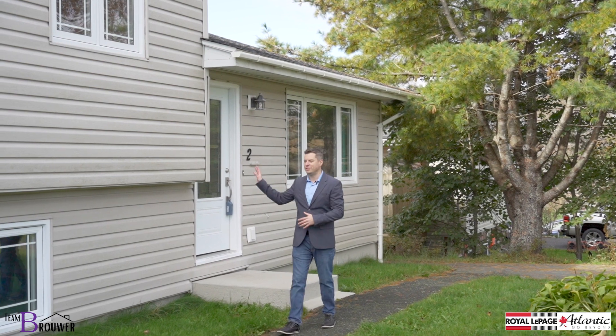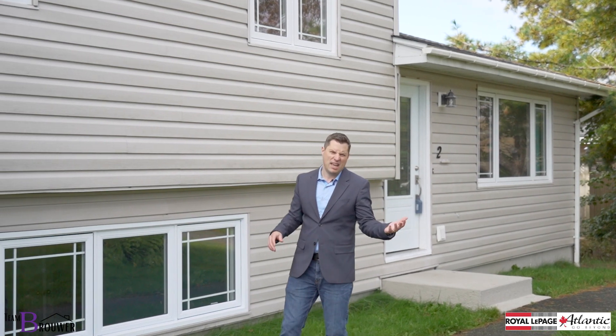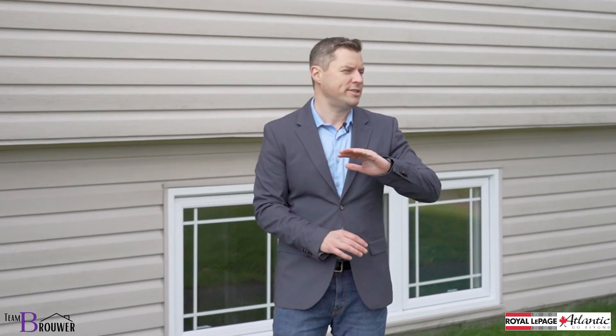The showing is done. The lights are off, the door is locked. This can now go in one of two directions. You might say, 'Dave, the house was okay, but it wasn't really for us.' No problem — there are houses that go up for sale every day. There are plenty of other listings out there. We can go see more. I love going on showings, so we can continue the journey.